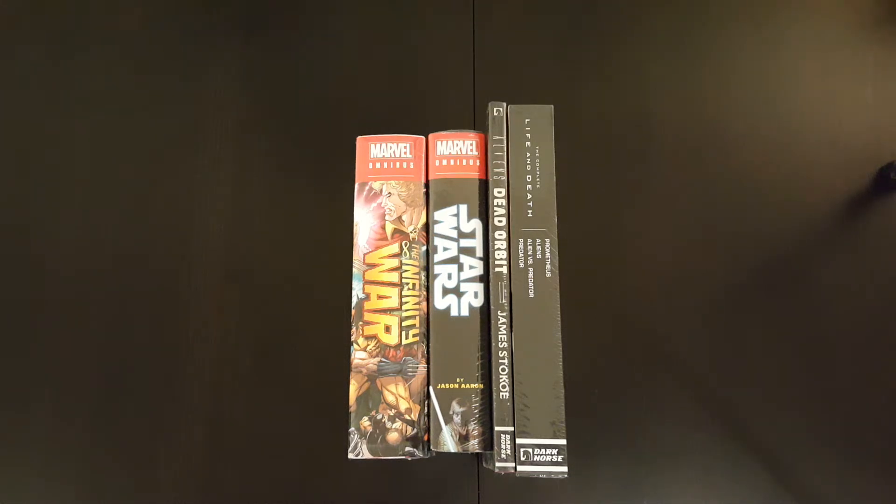Hey everyone, welcome to another episode of the Casual Comic Collector. Today I've got another omnibus haul video for you — a couple books I picked up recently. I'm going to run through them just to show you what they are. They're all still sealed, so I'm going to follow up this video with individual unwrapping and overview videos for each of these books.